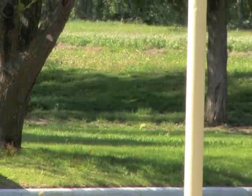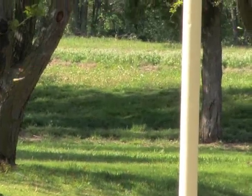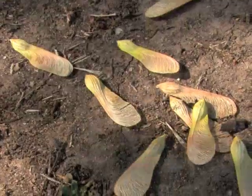Probably everyone has at some time noticed these whirlybirds falling on windy days. But how they fly is the fascinating part.